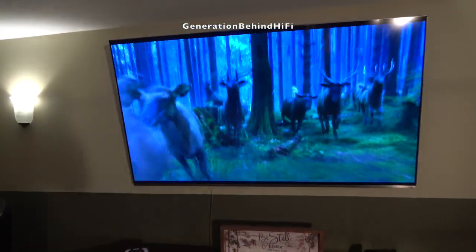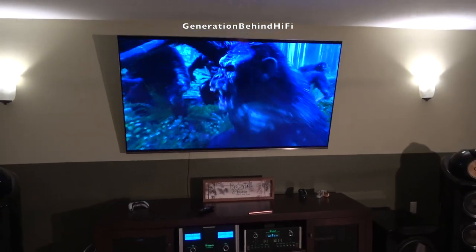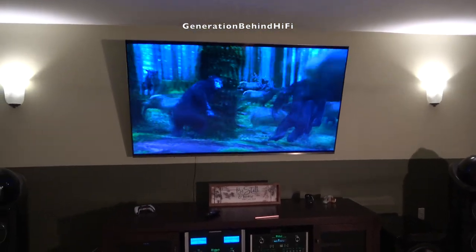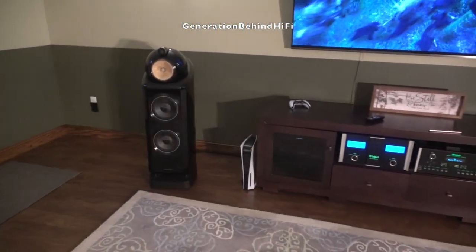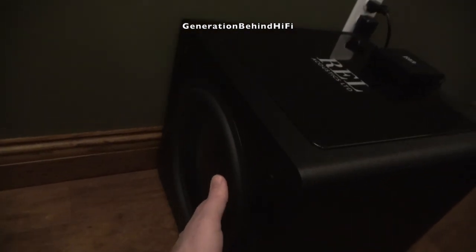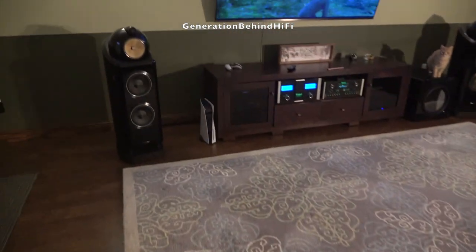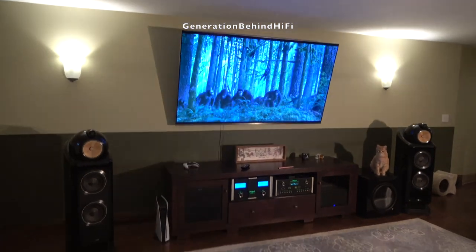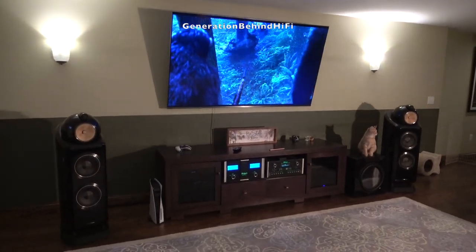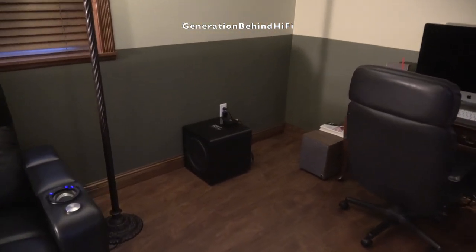Besides those issues, I really love my HT1205 and it pretty much ticks all the boxes I'm looking for in a great subwoofer — superb sound quality, strong output, good transient response, and solid build quality. If you're looking for a great sounding subwoofer that can do both music and movies, then I think the REL HT1205 will impress most audiophiles. And that's my review on the REL HT1205. Let me know what you think about REL subwoofers by commenting down below. So long and happy listening.